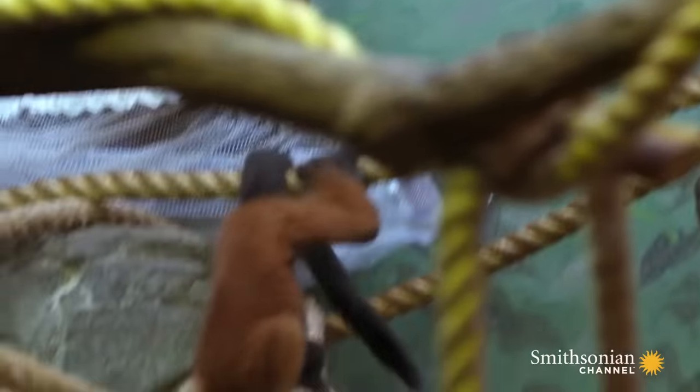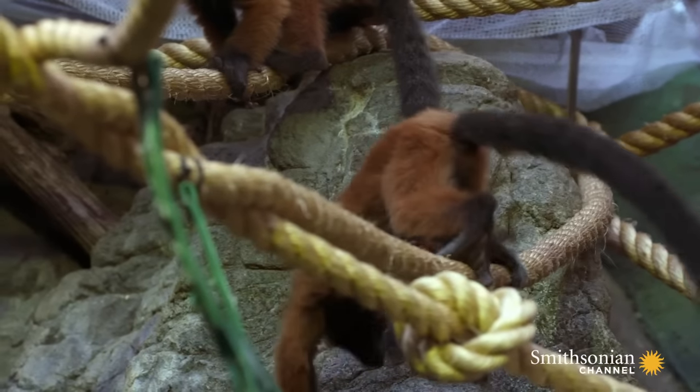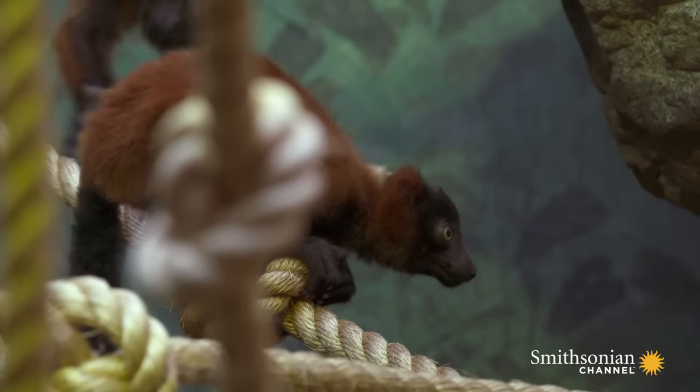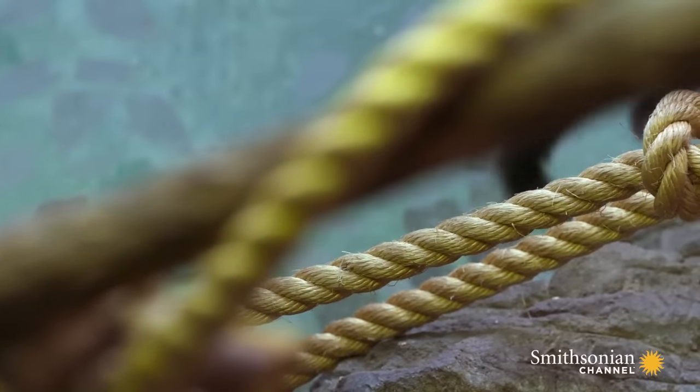In the wild, there's about a 65% infant mortality rate with lemurs. A lot of that is from accidents and falling. So when we found out that Molly was pregnant, we had to baby-proof the entire exhibit as much as possible.